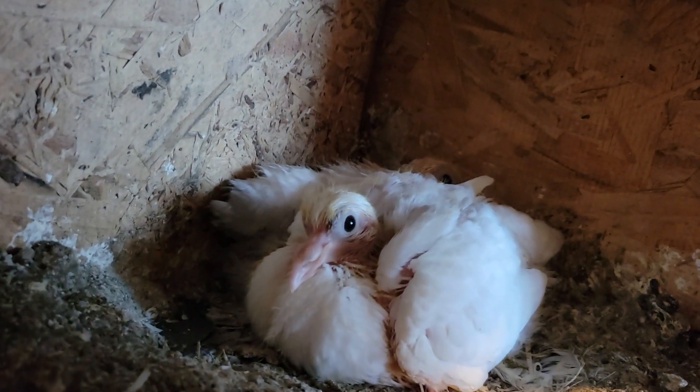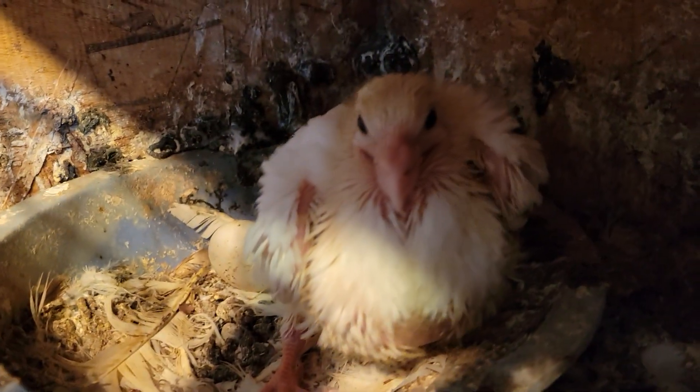Here's two of my whites. Here's another one of my whites. He likes to snap.